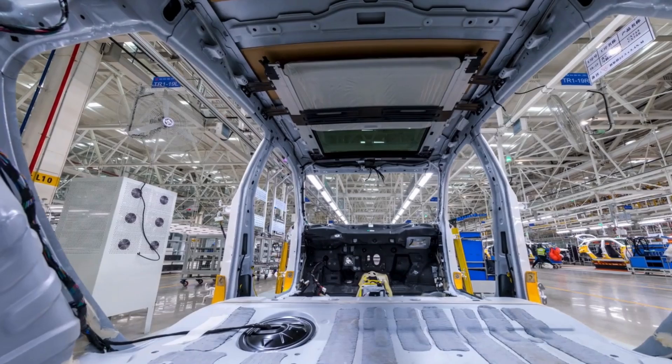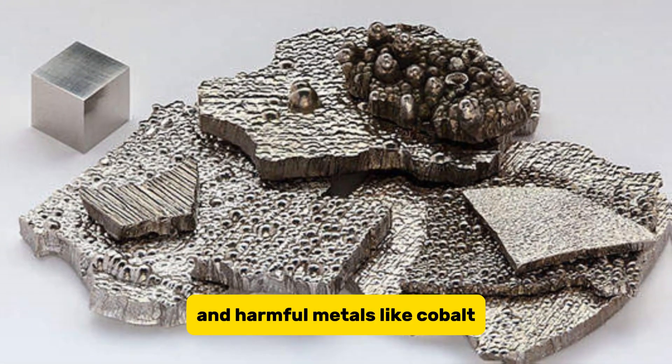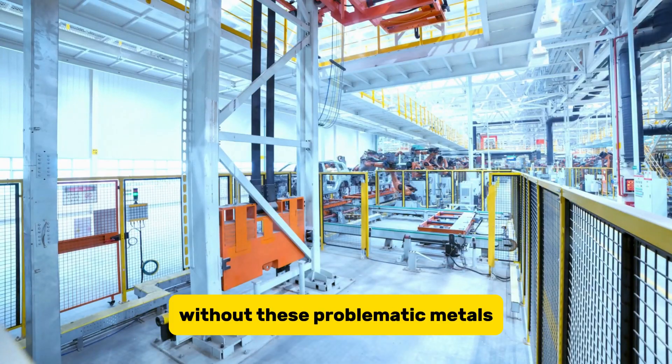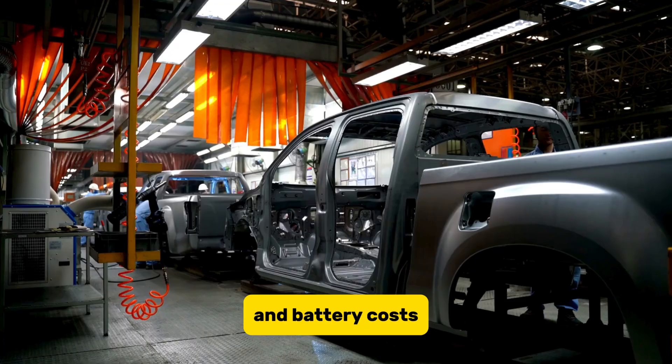There's another bonus. Current lithium-ion batteries often rely on expensive and harmful metals like cobalt to improve their performance. Dr. Qosim's material works perfectly well without these problematic metals. This is a huge win for both the environment and battery costs.